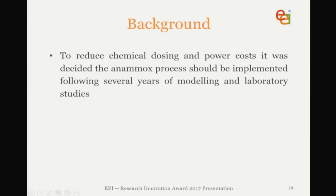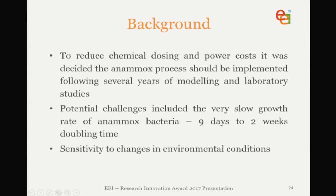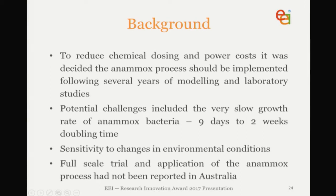This has been a key research interest of Raj Kaurup, who will be talking later today. We had some challenges to overcome, of course. These included the very slow growth rate of Anammox bacteria — between nine days to two weeks doubling time — as well as their sensitivity to sudden changes in environmental conditions, and the fact that at the time a full-scale trial of Anammox hadn't been reported in Australia.